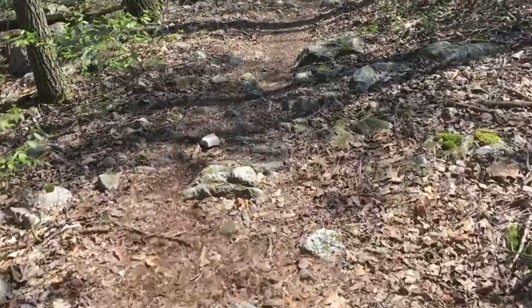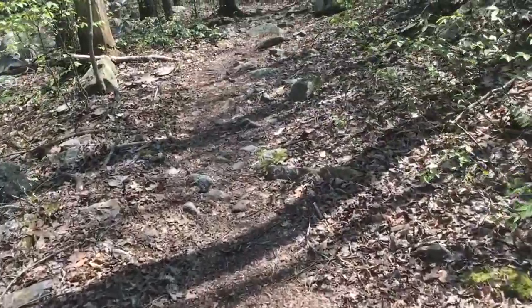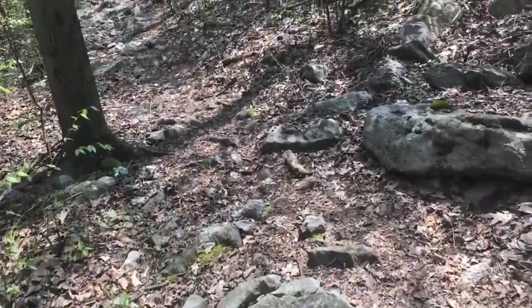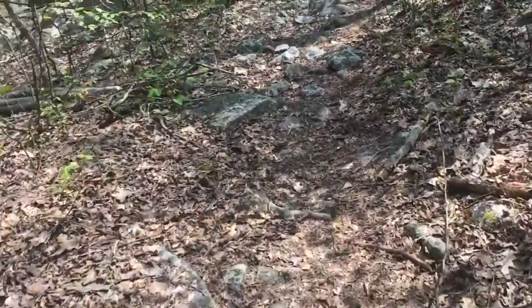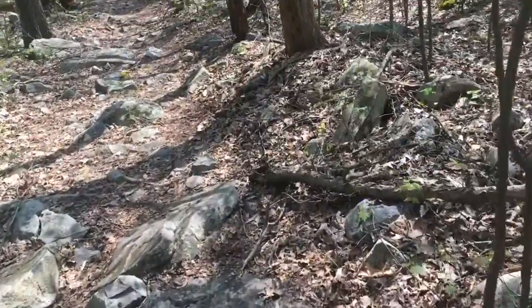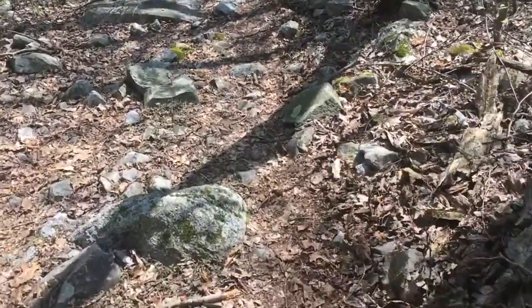I was talking to another hiker just a little while ago — he's also from Georgia. I think his name is Seneca. He's keeping about the same pace and miles as me, and he's also going to the next shelter. He was telling me he thought the rocks really started getting worse up ahead somewhere around 501.